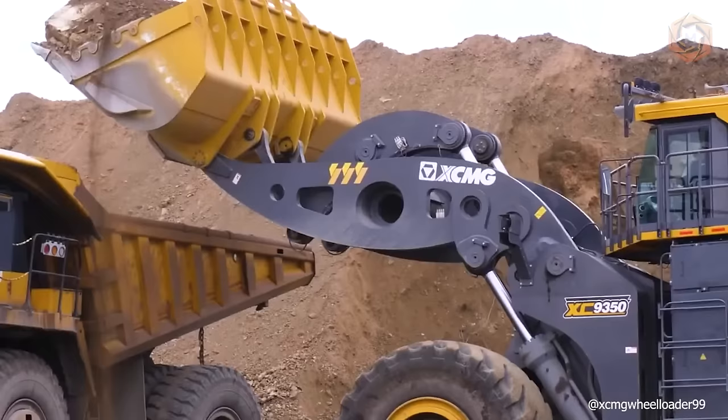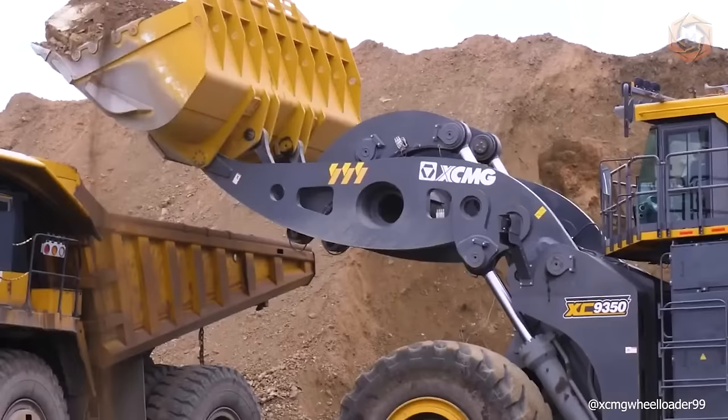It is equipped with an electronically controlled direct flow hydraulic system, load sensor, steering system and energy saving technology.